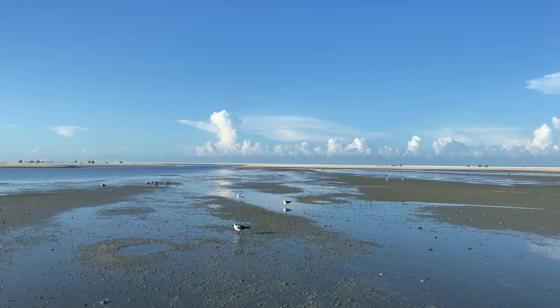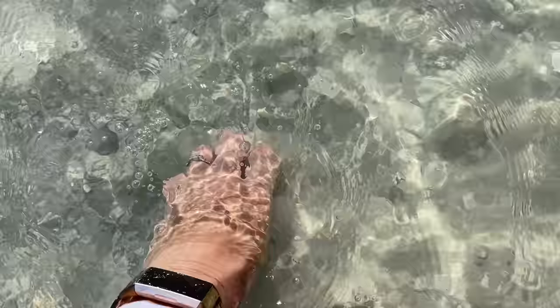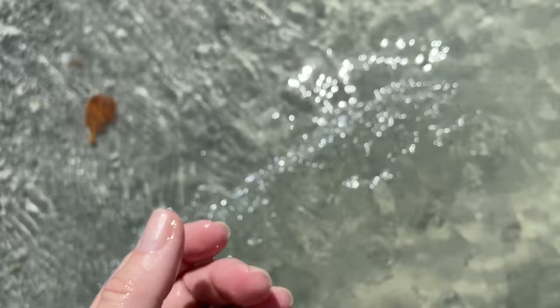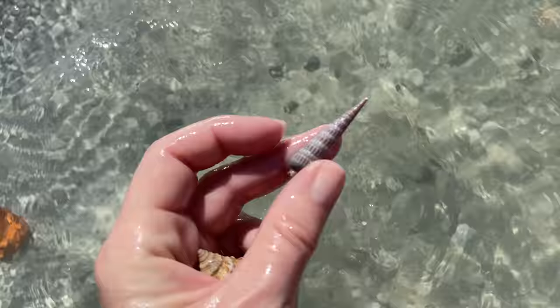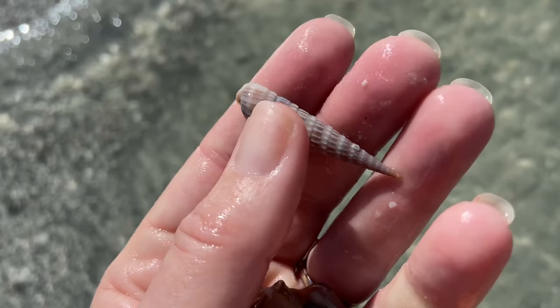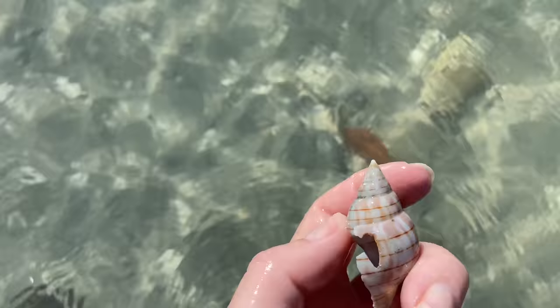Here we are at this ridiculously beautiful sandbar, already in the thick of it, shelling in the water and zigzagging back and forth. We're starting today with a Florida fighting conch — I've already picked up a bunch so we won't keep too many. Here we have an auger; if you're shelling in the water, be really careful and make sure there are no critters in there. And a banded tulip — and another broken banded tulip.